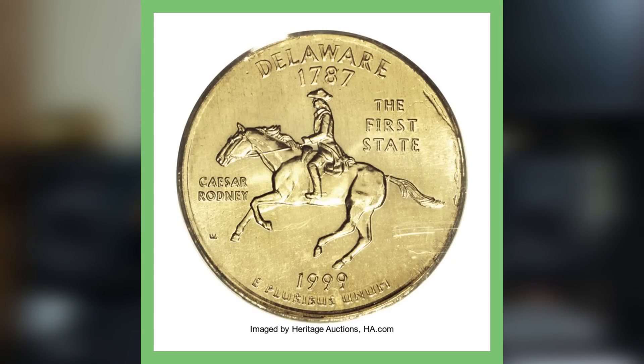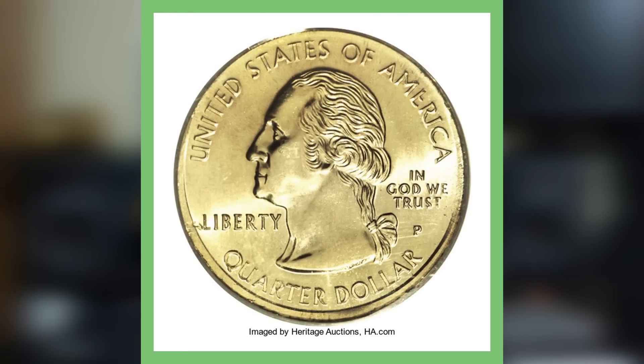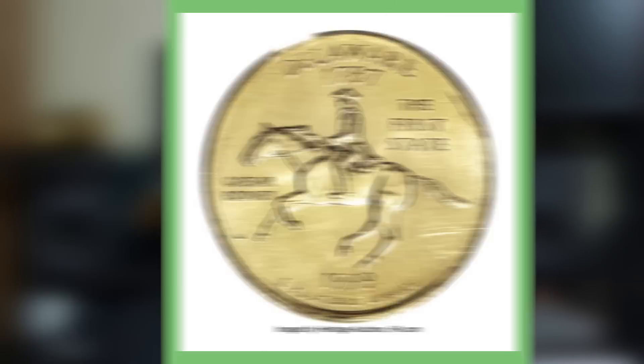The top coin on this list is graded by PCGS — a 1999 Philadelphia Mint Delaware state quarter graded at mint state 66, struck on an experimental planchet. We looked at a similar coin struck on an experimental planchet yesterday, which was also very valuable. This is part two of the rare state quarters series, and this quarter has an auction record of selling for over forty-eight hundred dollars.